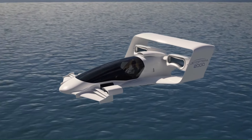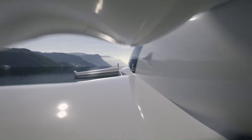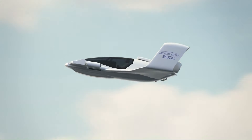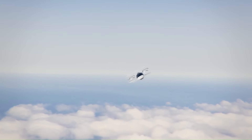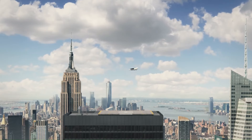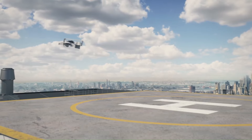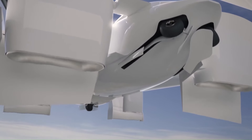Imagine hopping into your J2000 and taking off vertically from your driveway, bypassing traffic jams entirely. With a cruising speed of 200 miles per hour and a range of 200 miles, the J2000 is perfect for zipping across town or acting as a high-tech air taxi. This futuristic car is designed to run on existing gas turbine technology, so there's no need to wait for advancements in battery power.